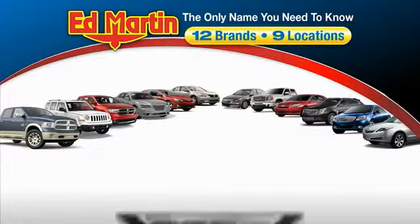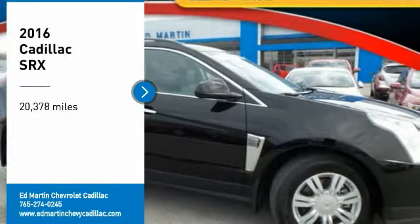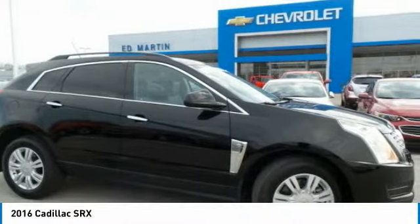Thank you for clicking our video. You can also shop over 4,000 more cars and trucks online at edmartin.com. Make a great choice today with the 2016 SRX. The Cadillac SRX is beautiful from every angle.